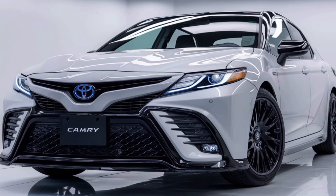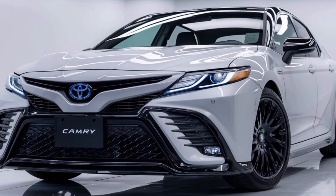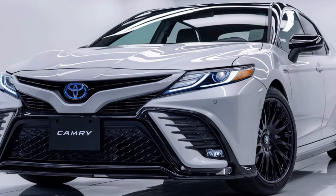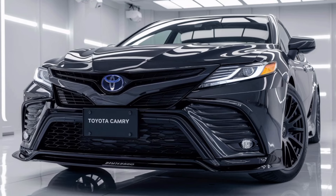On the road, the Camry feels incredibly responsive. The suspension is tuned for comfort and the handling is precise, offering a balanced ride that makes it easy to maneuver whether you're in the city or on the open road. The hybrid model provides a smooth, quiet ride that emphasizes comfort without sacrificing performance.